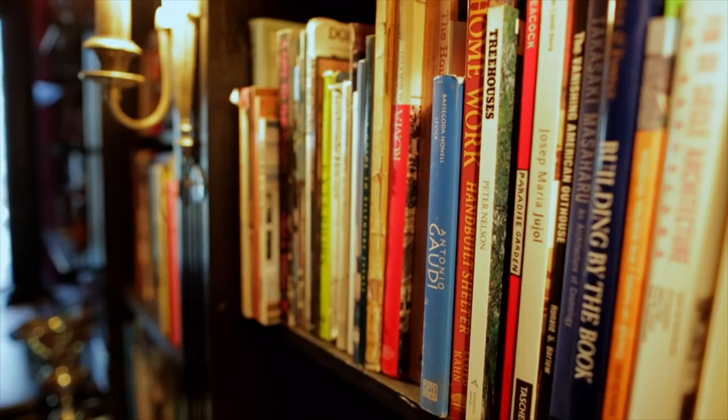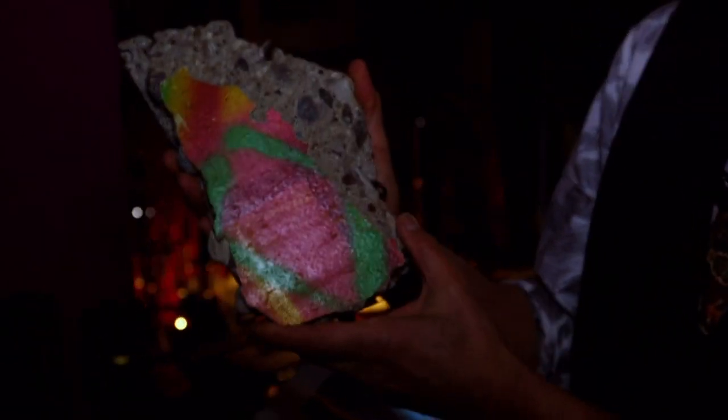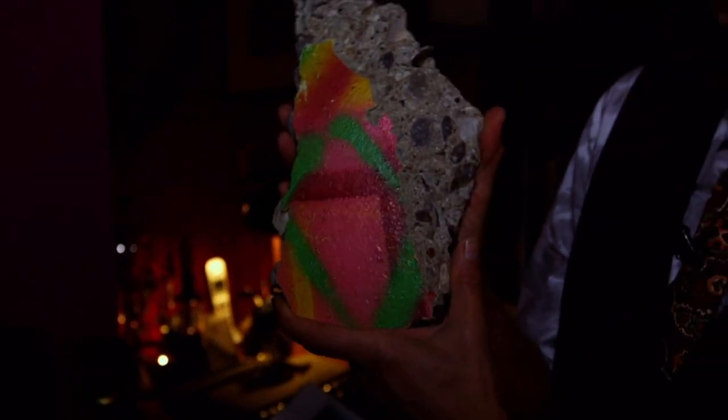This is my library, which is actually newly assembled. Not just books, but a lot of different artifacts that have been collected — including pieces of the Berlin Wall that I collected in Berlin. I happened to be there when the wall was coming down.